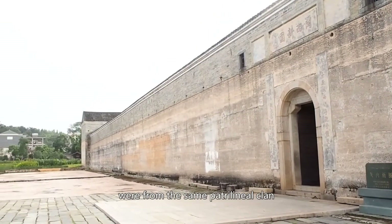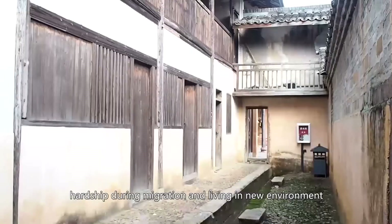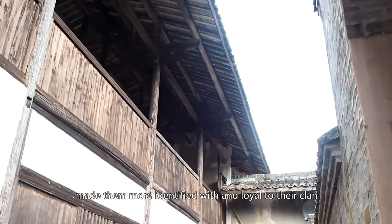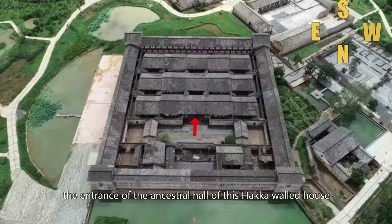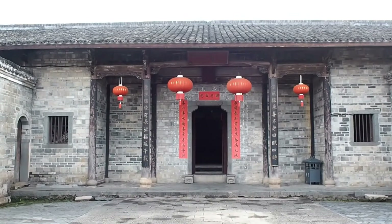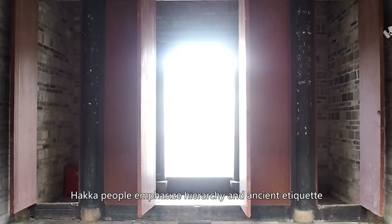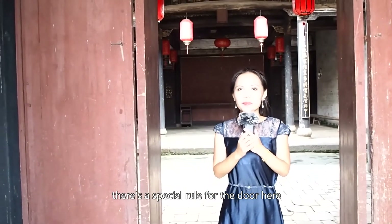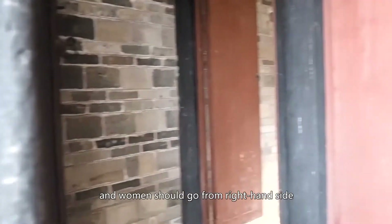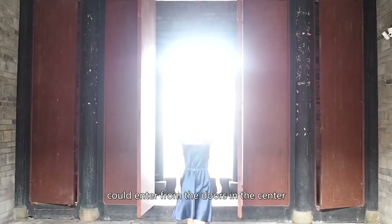People living in Hakka Walled Houses were from the same patrilineal clan. Hakka people took pride in their ancestors. Hardship during migration and living in a new environment made them more loyal to their clan. Therefore, the Ancestral Hall is the most important facility in the Hakka Walled House. The entrance of the Ancestral Hall is in the courtyard. The gate consists of six doors. Hakka people emphasize hierarchy and ancient etiquette — even entering the gate follows rules. Men should go from the left-hand side, women from the right-hand side. Senior people in the clan or very important guests could enter from the doors in the center.